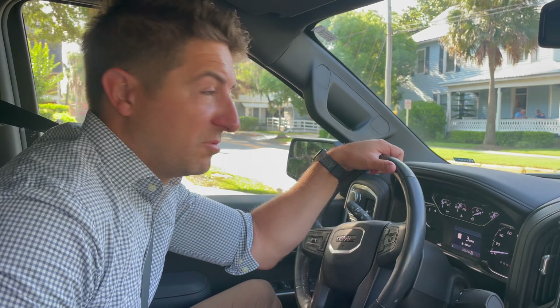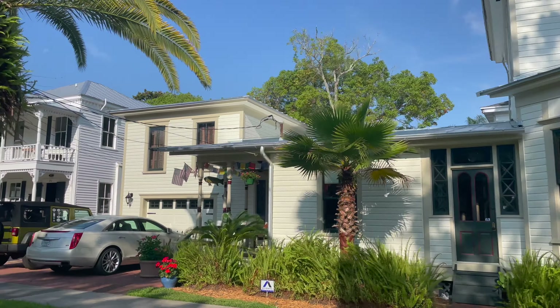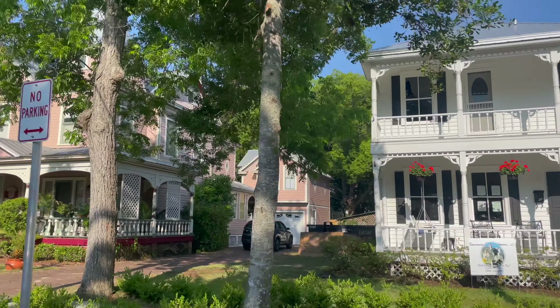We are about to start the driving tour, but first — coffee. Local tip: if you bring your own cup they'll fill it for less, and then you can tip more.